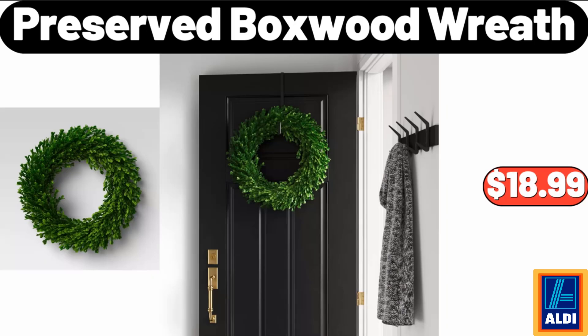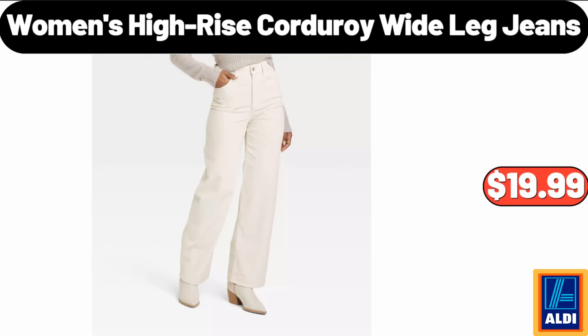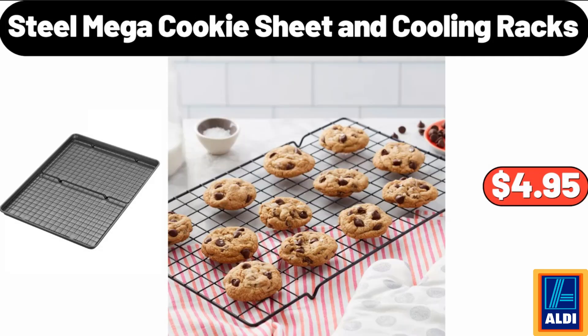Preserved Boxwood Wreath, $18.99. Women's High Rise Corduroy Wide Leg Jeans, $19.99. Steel Mega Cookie Sheet and Cooling Racks, $4.95.